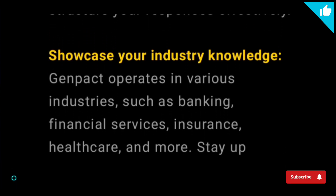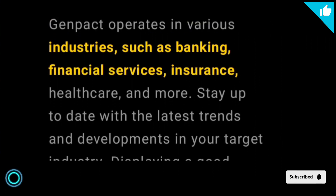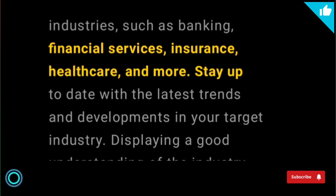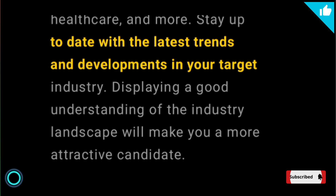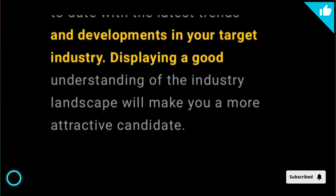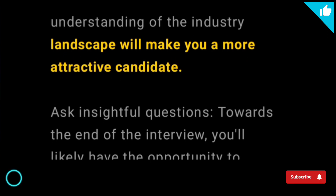Showcase your industry knowledge. Genpact operates in various industries such as banking, financial services, insurance, healthcare, and more. Stay up to date with the latest trends and developments in your target industry. Displaying a good understanding of the industry landscape will make you a more attractive candidate.